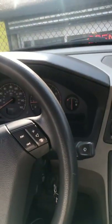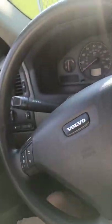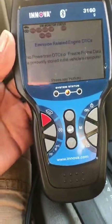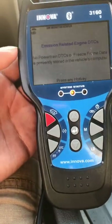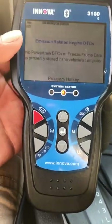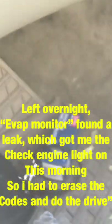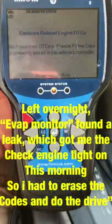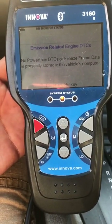I'm in a 2002 Volvo. Today is the last day for emissions. I had three codes: P0420 catalytic converter, an evap leak, and a misfire on cylinder number five. Yesterday night I replaced the oxygen sensor and also replaced a coil in the front.